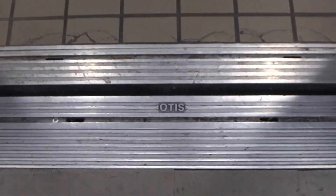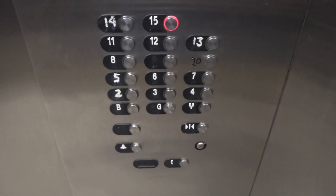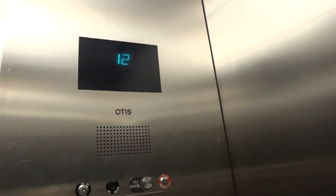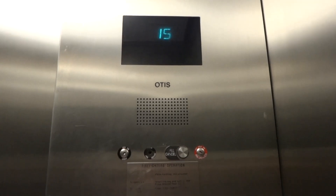First off, these are Otis's and we're going to 15. Let's get a look around — that wasn't good, 15. Freight-style cab. These are big. Lucky 13.